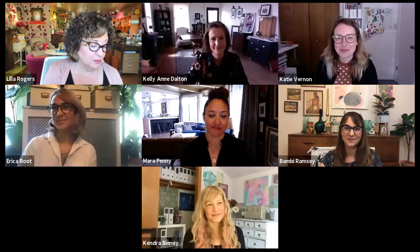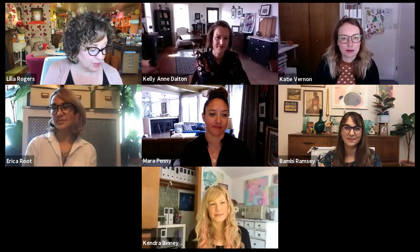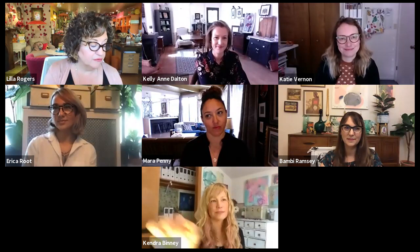Erica Root lives in Pennsylvania — where I was raised. She's worked on calendars, paper and pattern books. She's worked for Sterling Publishing, Workman Publishing, and Running Press. She's in the midst of working on a book that we pitched together — her own author-illustrated nonfiction adult book with a top publisher. We're thrilled about that.